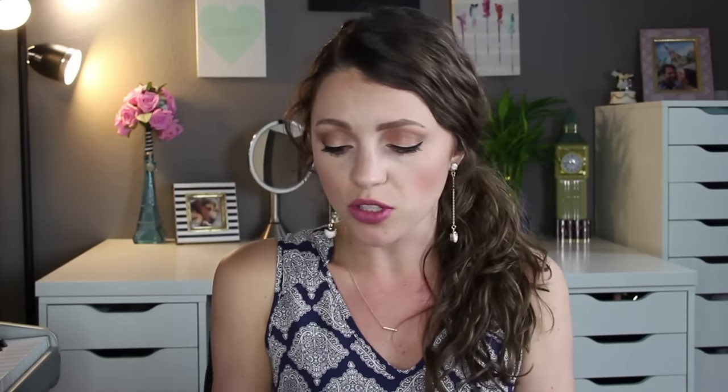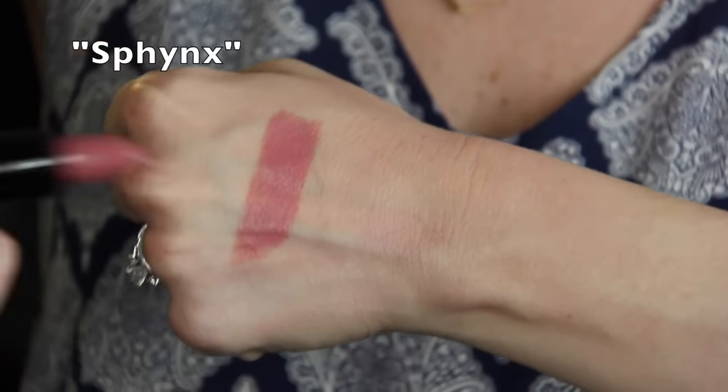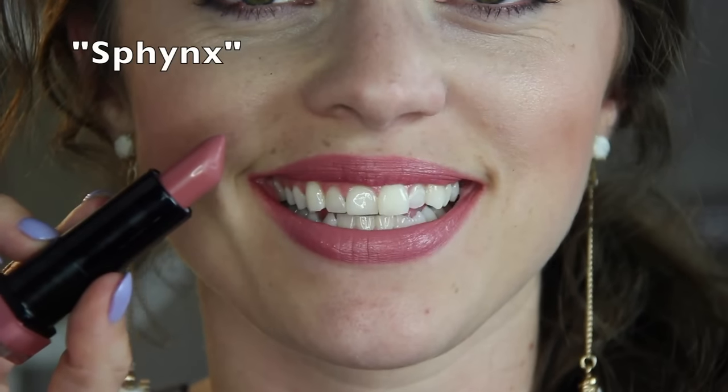The first shade I'll show you is Sphinx. This one's just a really pretty light peach-pink daily shade. This is one that I have worn a lot since I bought it this week — it's just such a classic everyday color for me. It's kind of a 'your lips but better' color and I just really like it.